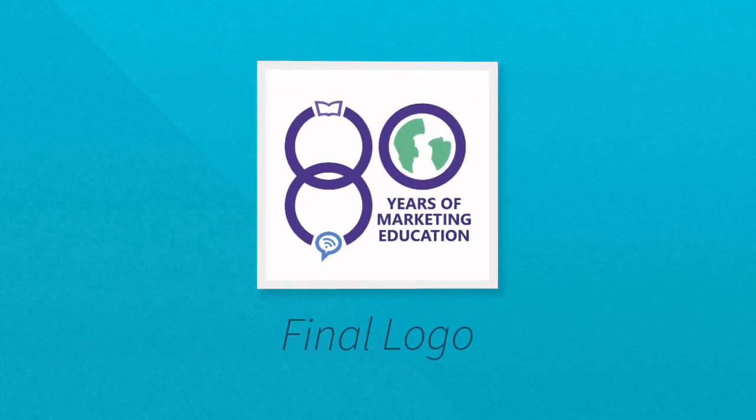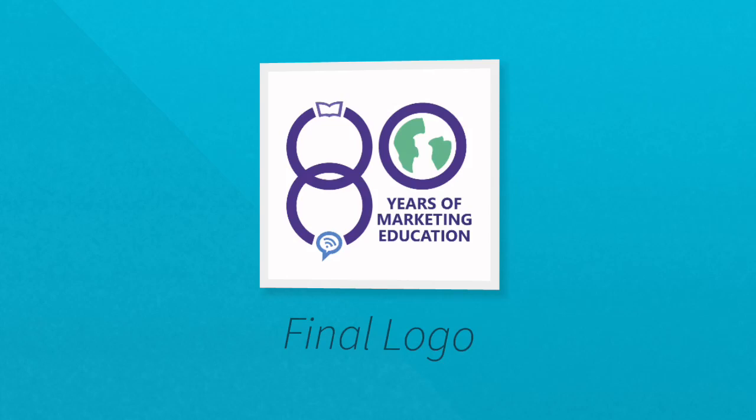You can see how the icons of education and marketing are joined together through their two rings. The earth represents how, through education, marketing is able to reach everyone in the world.